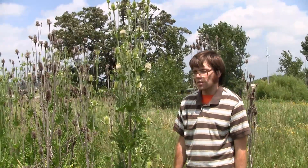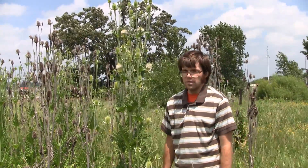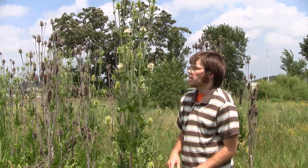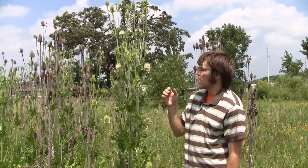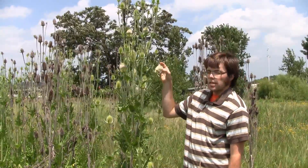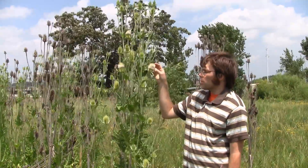Common teasel starts flowering before cutleaf, and there's some more differentiation in the flower. The cutleaf teasel usually has a white flower, while the common teasel has a purple flower.